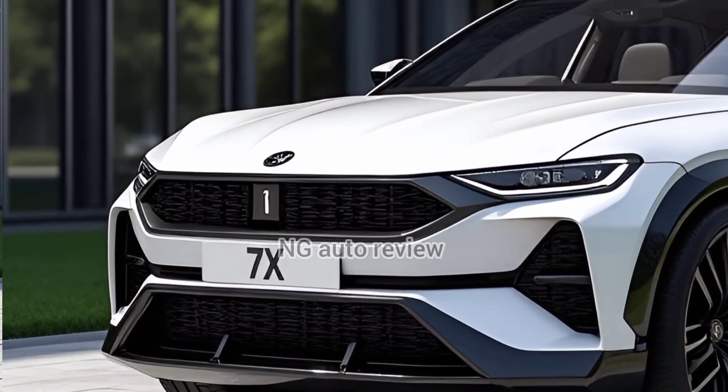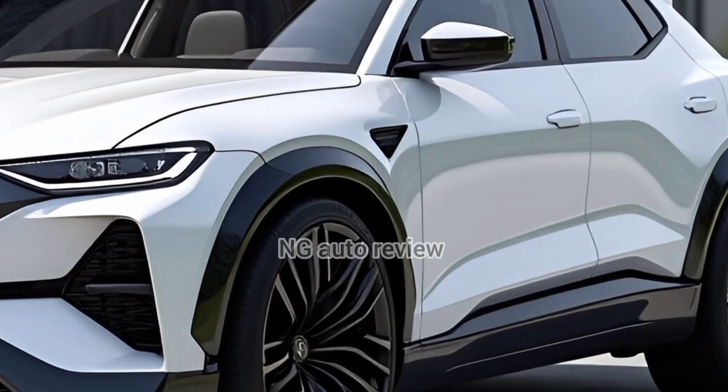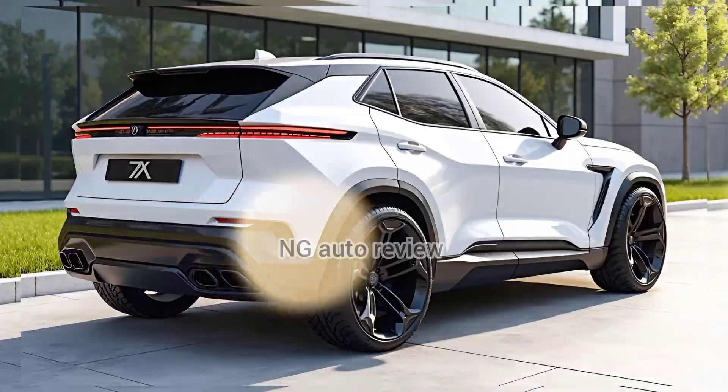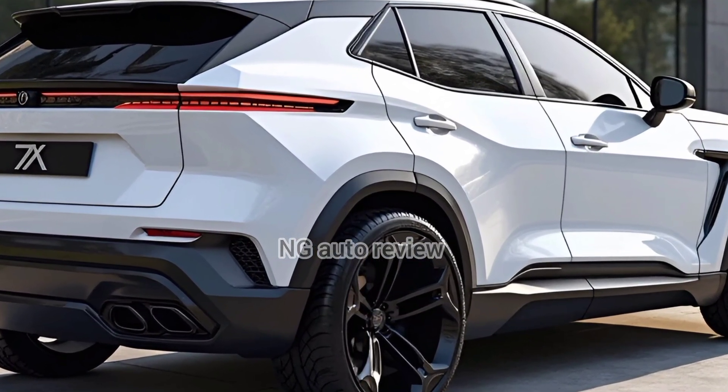Range-wise, you're looking at up to 780 km under China's CLTC cycle for the long-range RWD version, or around 615 km WLTP for Australia's long-range variant. Impressive flexibility.